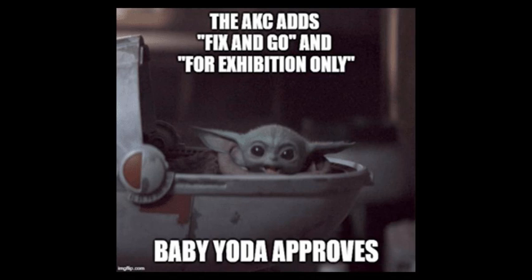We're going to wrap up the podcast with Fix and Go and For Exhibition Only. But there are some other changes that have been made to course design. One of those is allowing a third tunnel. Previously, you could only have two tunnels on a course. Back a few years ago, you could have two tunnels and a chute. With the new rule changes, there's an option of a third tunnel, but it has to be really short — 10 to 13 feet — and can only have the slightest curve.